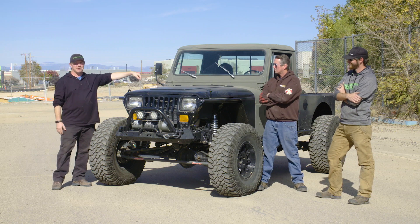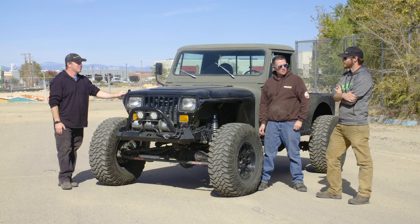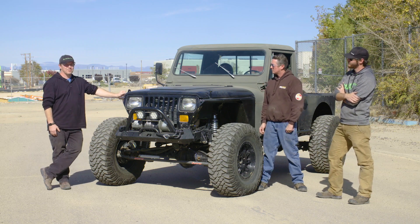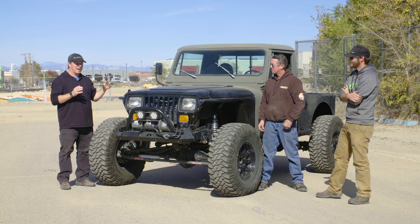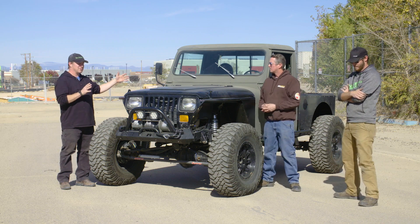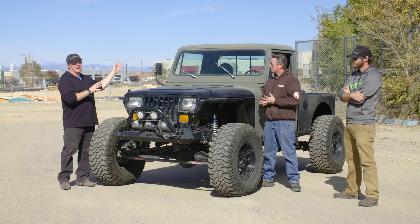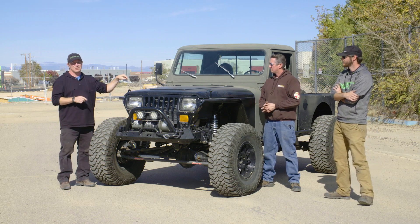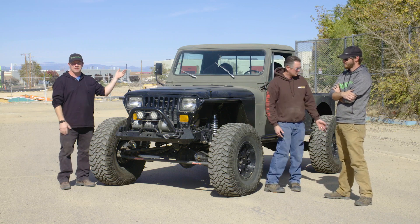What's underneath the hood? It's a Nissan 3.3 liter — it was a naturally aspirated diesel, but it's now a turbo diesel. Out there is a CJ-10A airplane tug, a military vehicle used to pull airplanes around. It's a little Jeep CJ-7 style pickup truck cab with a diesel engine under the hood. If you can find one, you can build it into something really cool like what Mark's built here.